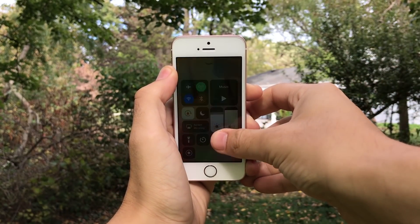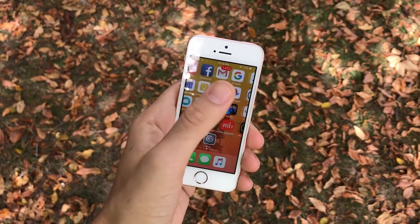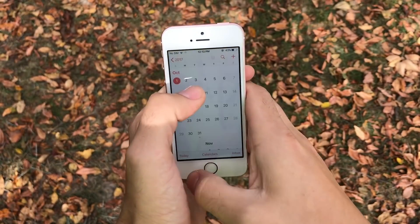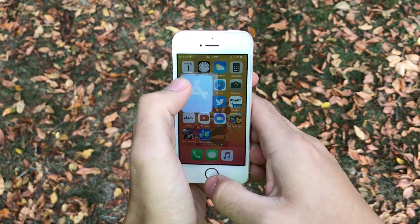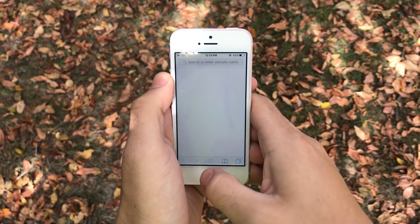Generally when you get into iOS 11.1 you'll notice the control center and notifications are much more buttery smooth than the prior version. Scrolling through the operating system also seems much smoother, and specifically you're going to notice this in animations when opening applications — it's starting to look like what we expect an iPhone SE to do.